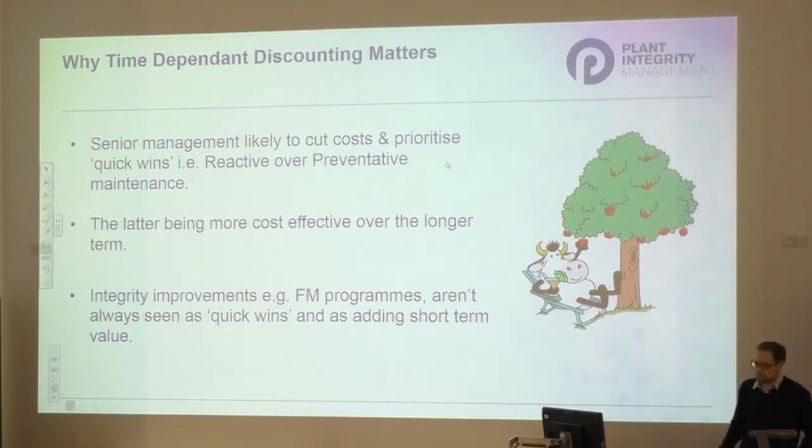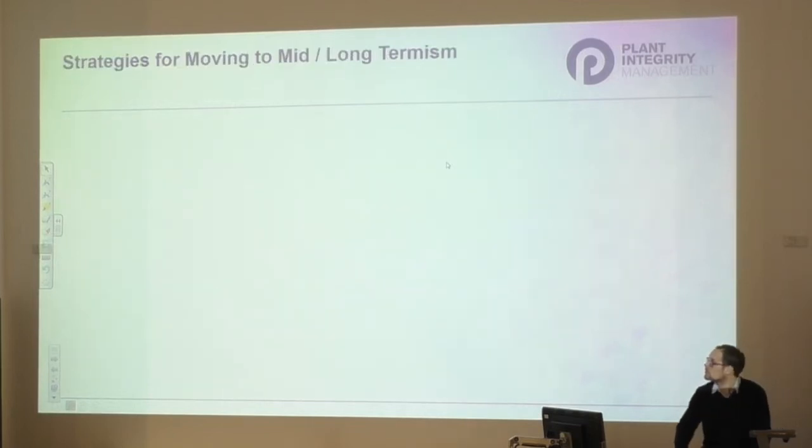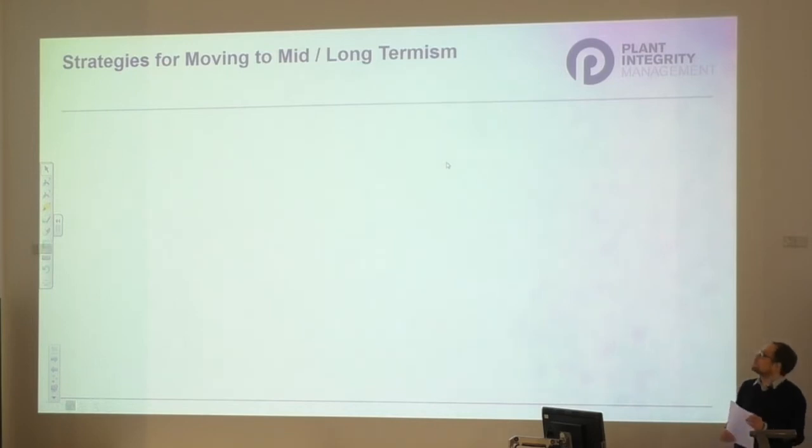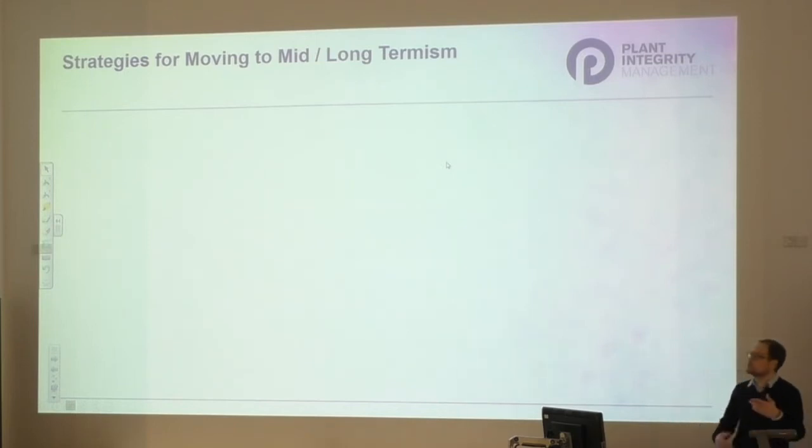The problem is that FM programs aren't generally seen as quick wins, so we need to think of ways to get around this if we as integrity and corrosion engineers want to secure funding from management for these programs.